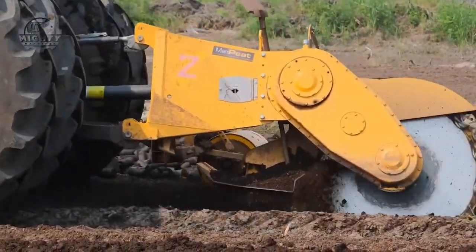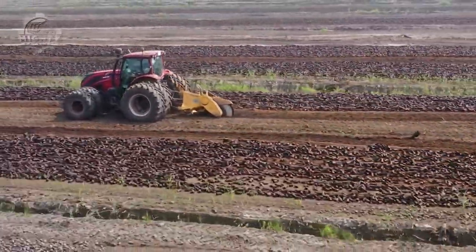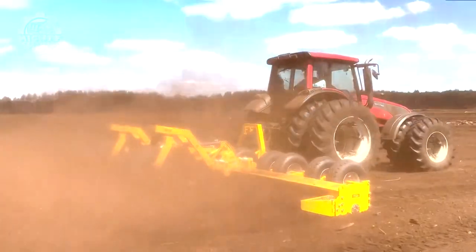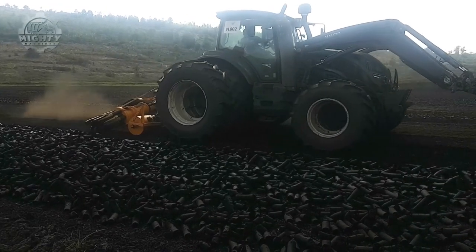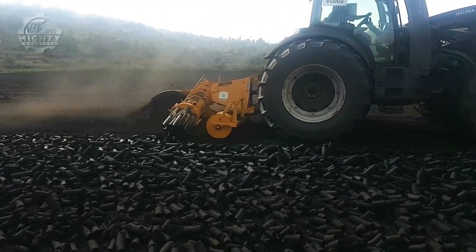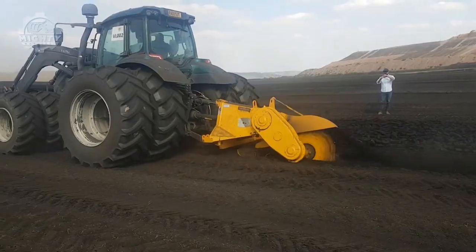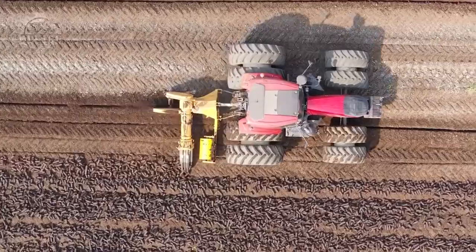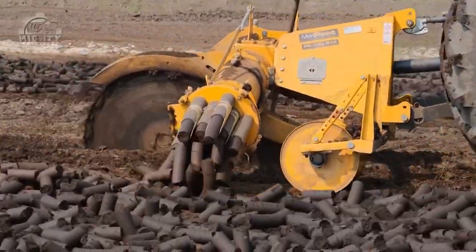The sod peat produced by the company is renowned for its capacity to retain moisture, enhance soil structure, and supply vital nutrients to plants. Suok Wanoi's production facilities are situated in Finland, and the business places a high priority on environmental responsibility and sustainability. The company is dedicated to creating high-quality products that satisfy its customers' demands while utilizing natural resources responsibly. Suok Wanoi is a dependable and respectable supplier of sod peat, well known for its dedication to environmental responsibility.